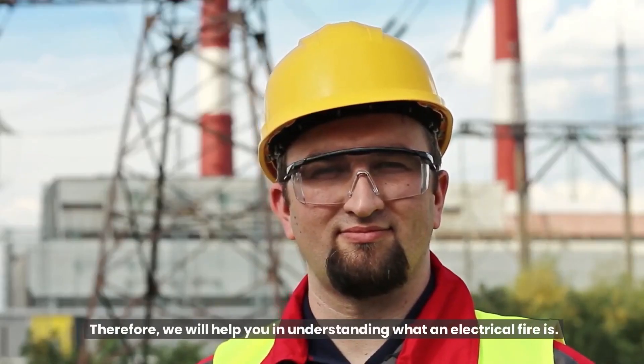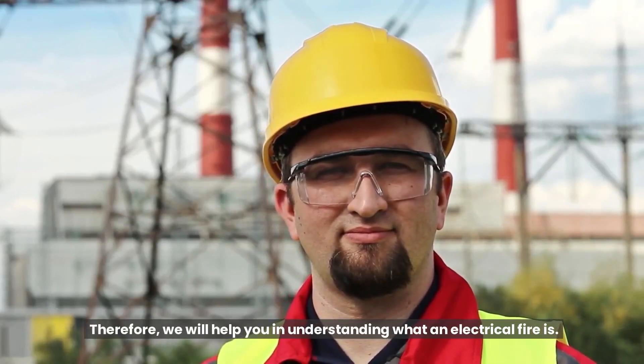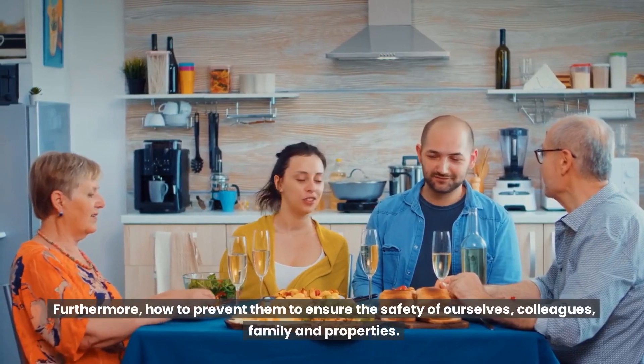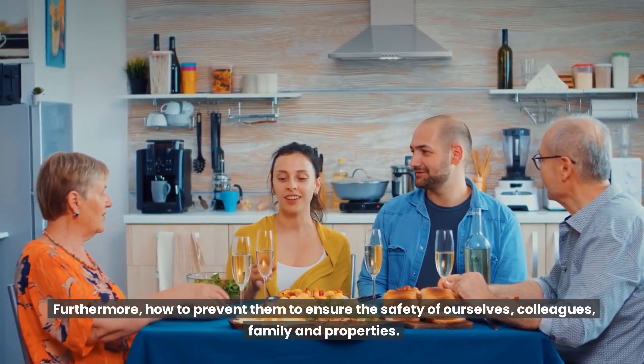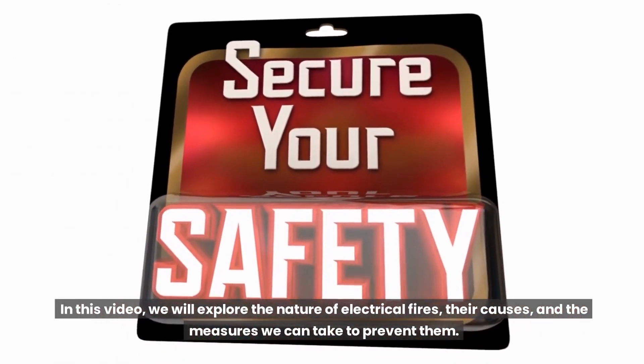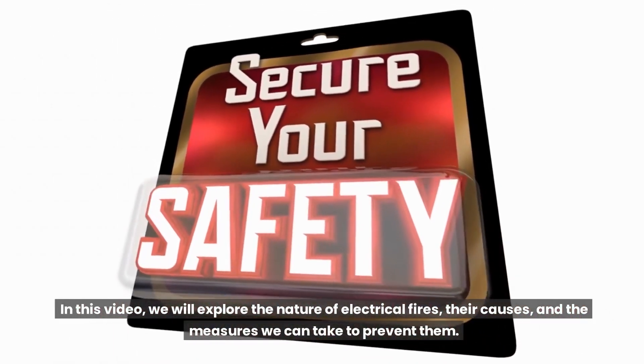Therefore, we will help you in understanding what an electrical fire is, and furthermore, how to prevent them to ensure the safety of ourselves, colleagues, family, and properties. In this video, we will explore the nature of electrical fires, their causes, and the measures we can take to prevent them.